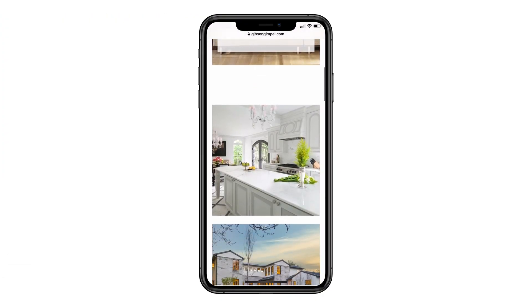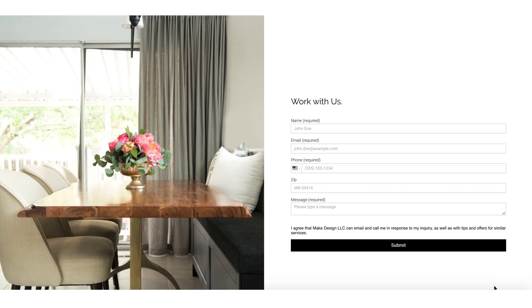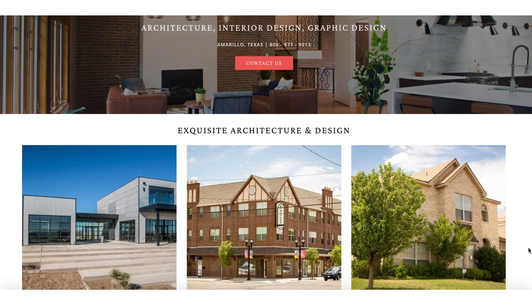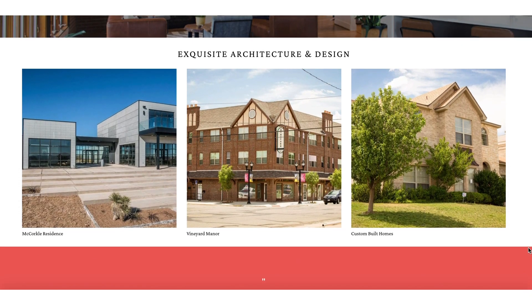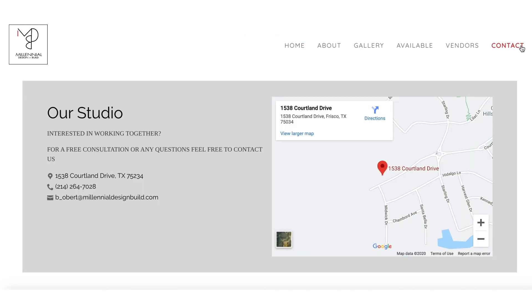You're busy running your business and you may not want to spend your free time building and updating a website. We get it. That's why when you get a website through Houzz, our team builds, hosts, and manages your website for you. Our website service is included with every Houzz Pro subscription.